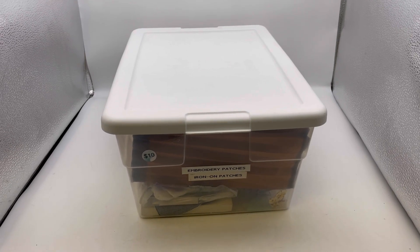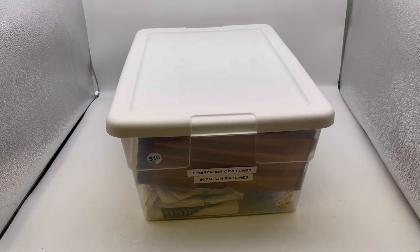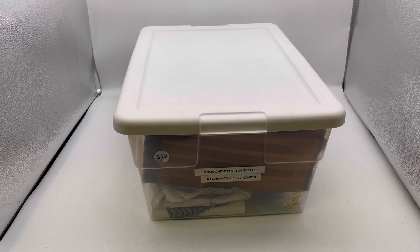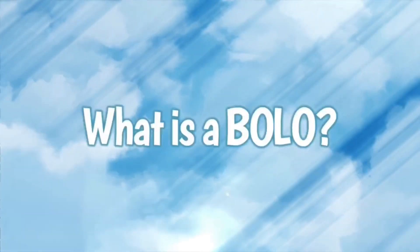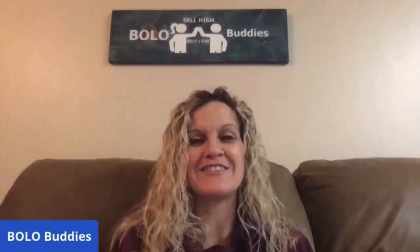This tote came from the same garage sale where I purchased the hair accessories. Hey, bullet buddies, thanks for watching. Full-time reseller. Alright, let's get started.